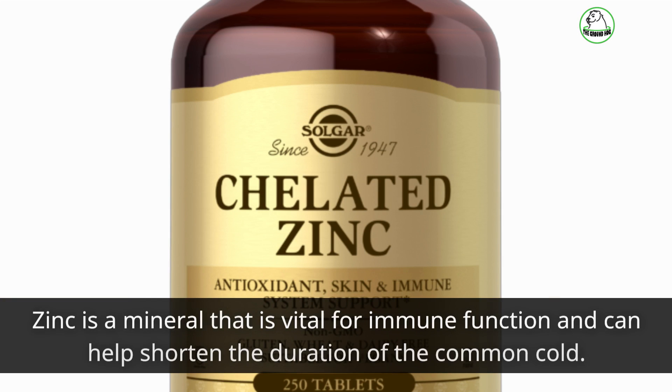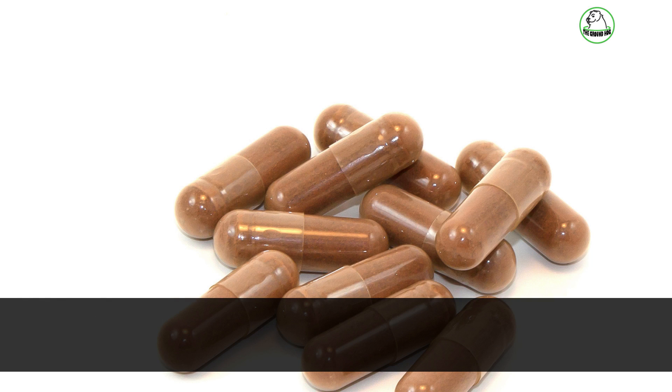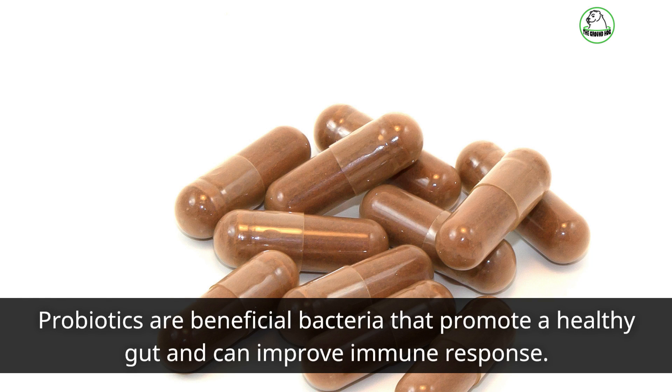Zinc is a mineral that is vital for immune function and can help shorten the duration of the common cold. Probiotics are beneficial bacteria that promote a healthy gut and can improve immune response.